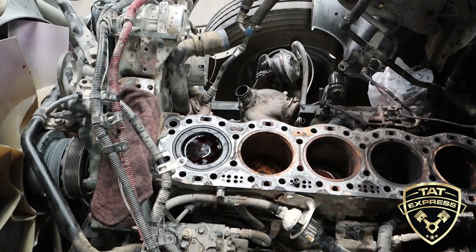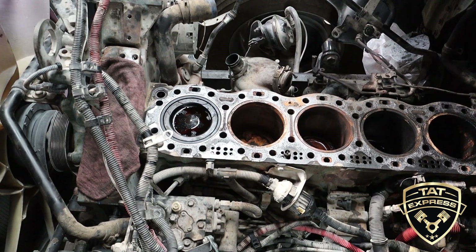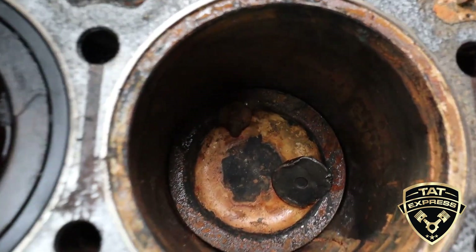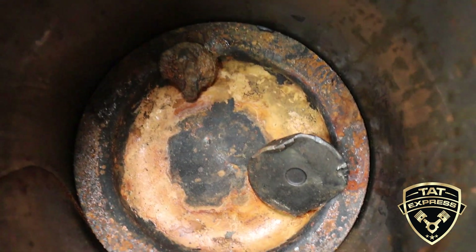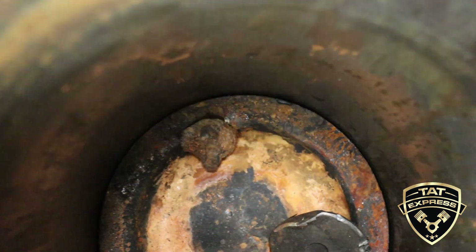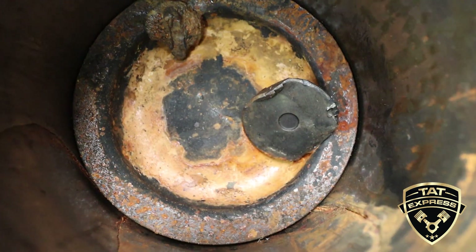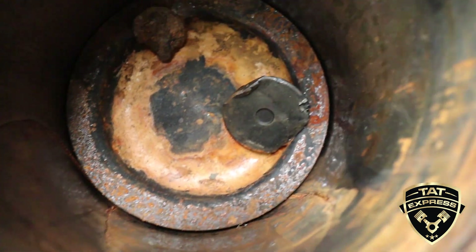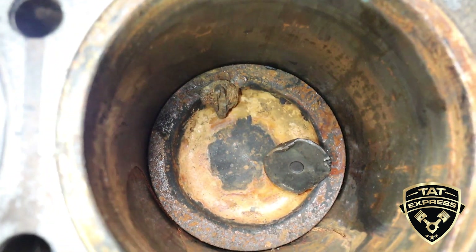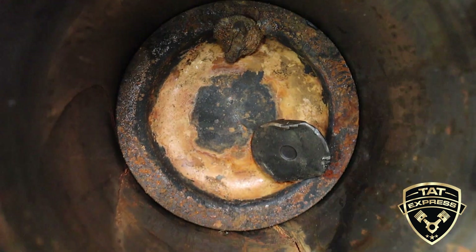So we're on top of the engine now. I'm going to show you inside the cylinder, especially cylinder number two. There's the missing valve at the bottom of the cylinder, and there's another piece of the head right there. If you look at the cylinder walls, you can see that they're fractured on both sides of the cylinder wall. This is just major, major destruction down in this area.